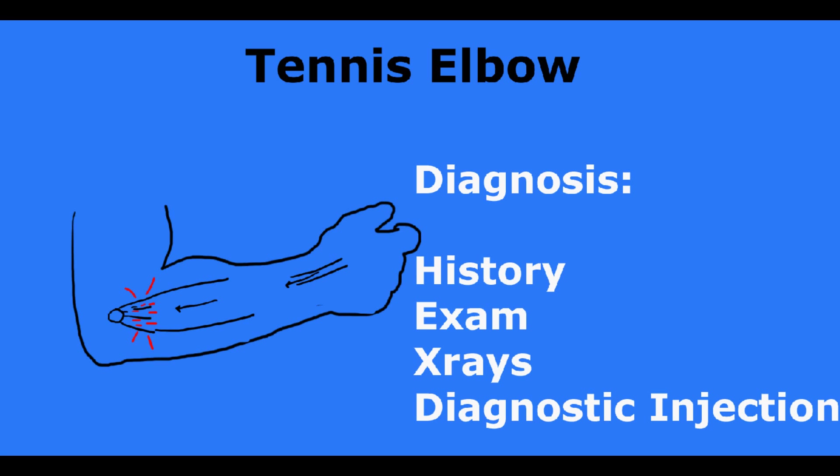The diagnosis is made by your doctor, who is going to take a careful history. You're going to tell them that most of your pain is right here on the outside of your elbow and not anywhere else, and that it's made worse when you're using your hand or gripping something.